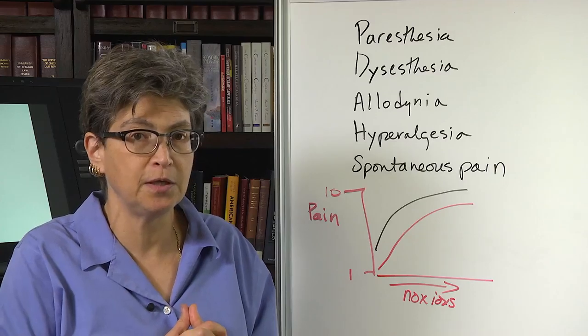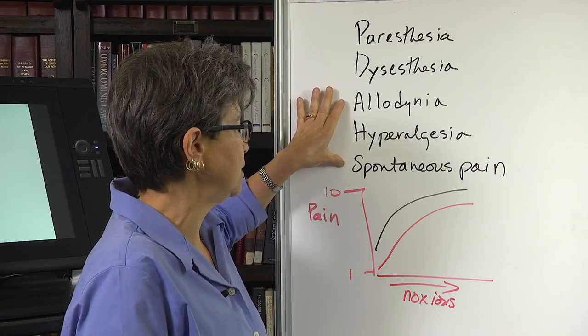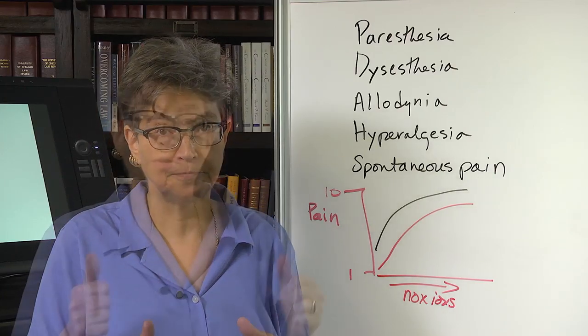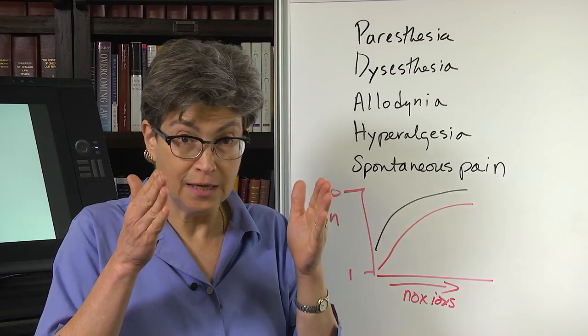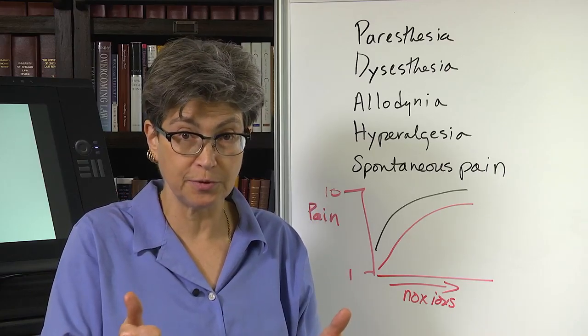Spontaneous pain and allodynia in particular will drive people to seek medical care. So now what we're going to do is talk about the primary afferents that sense noxious stimuli — these are nociceptors.